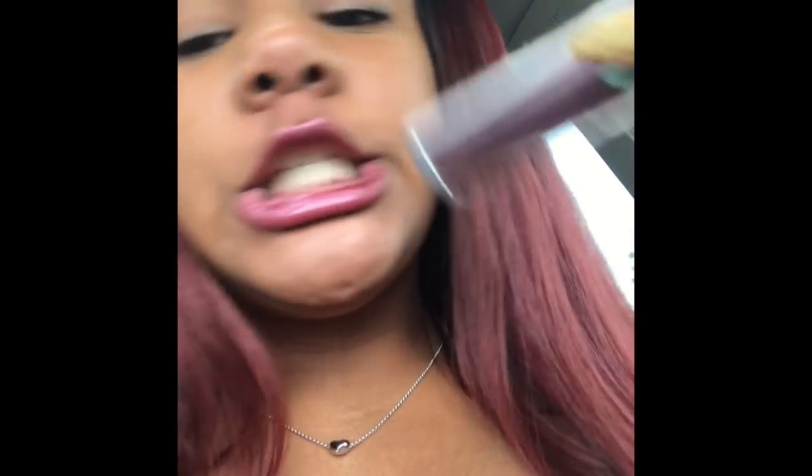Coming out of Ulta and boom! Look at my new lipstick — it's from Two Faced. I think it looks cute, it matches with my hair, you know. So coming out of Ulta, got some new goodies. Let me show you what I got — okay, I got the NYX shimmer down.